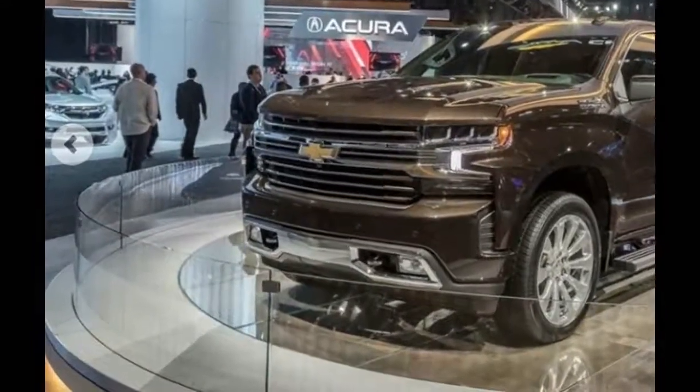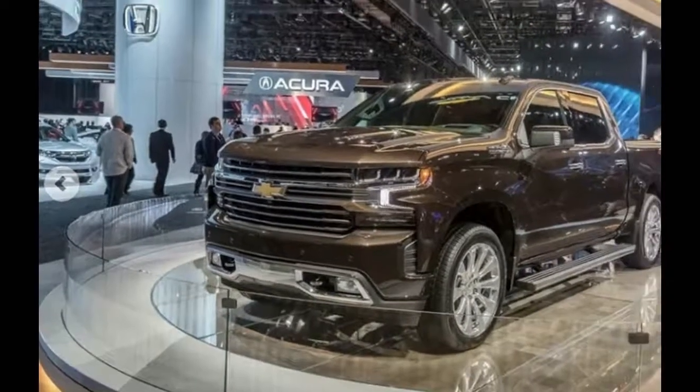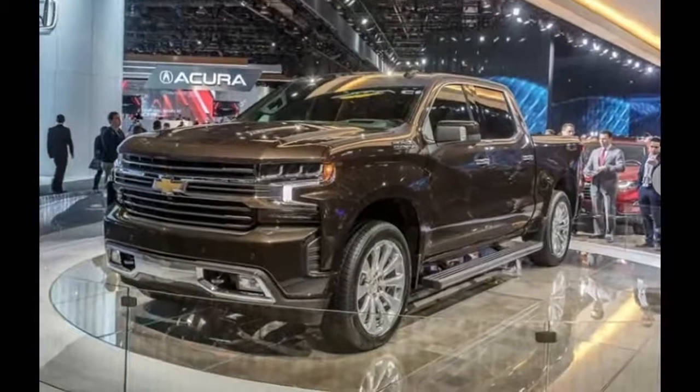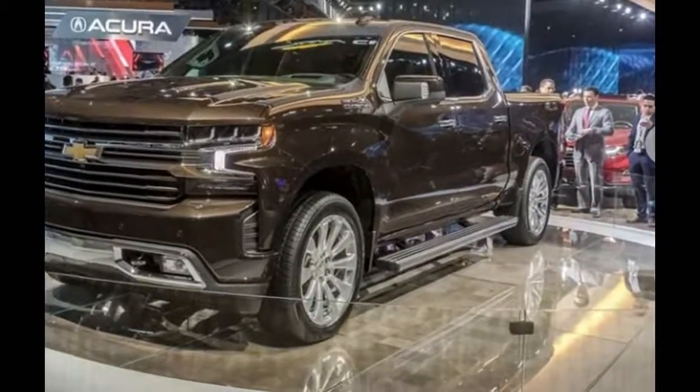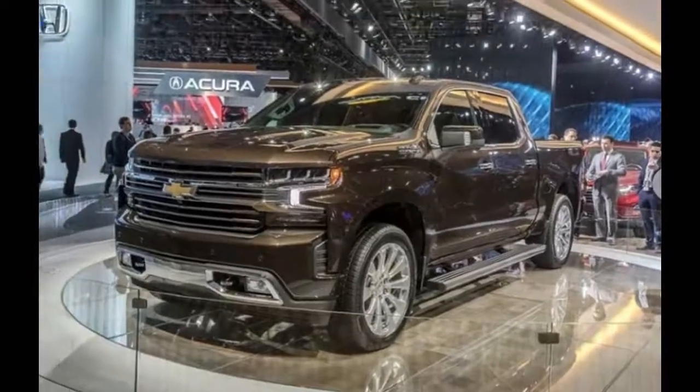Check out the all-new 2019 Chevrolet Silverado 1500, which wears buff new bodywork and sits on a completely redesigned frame. The latest Silverado promises to be lighter and more capable than its predecessor.